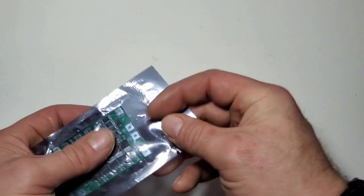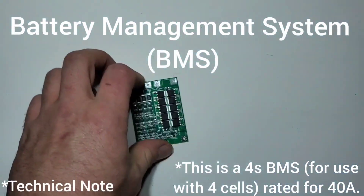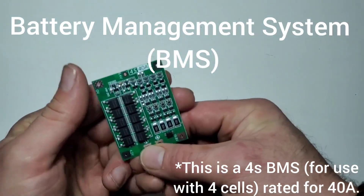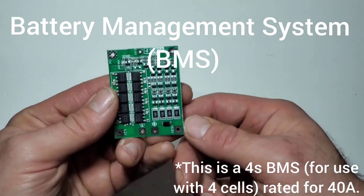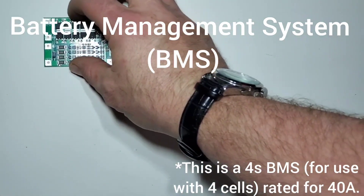Here are some of the primary components that I would use in a project like this. First, we have the BMS or Battery Management System — this is kind of the heart of all the circuitry. It's in charge of monitoring the maximum and minimum cell voltages, as well as making sure that all the cells are at the same voltage during charging and discharging. This is called balancing.